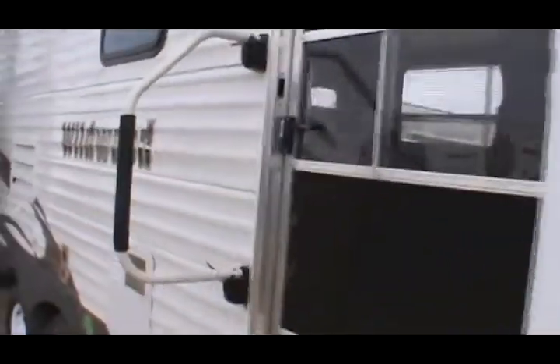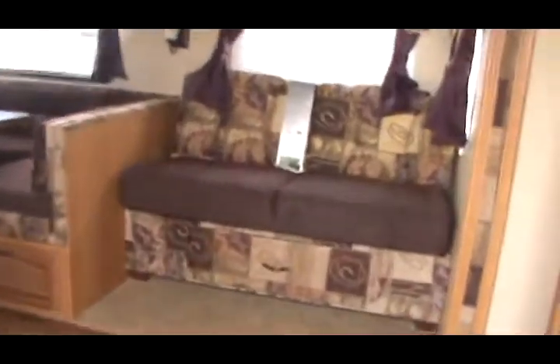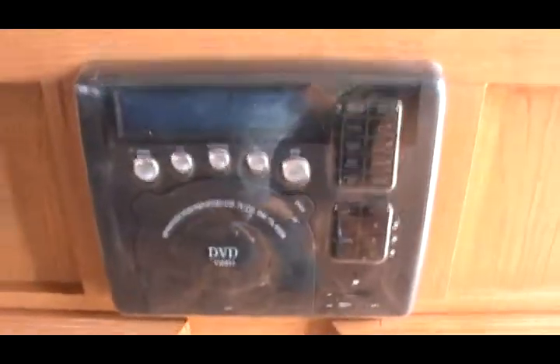Again, you've got a 6-gallon gas-electric hot water heater. It's got a jackknife sofa — this is the wine interior. It's got a nice storage drawer underneath, a nice deep drawer. The flip sofa makes into a bed. You've also got a built-in DVD player.